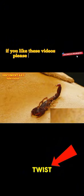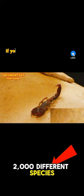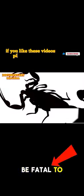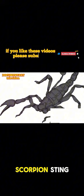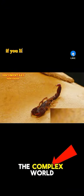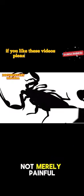But here's a twist: not all scorpions possess venom deadly to humans. Out of over 2,000 different species, only about 25 have venom potent enough to be fatal to humans. So while a scorpion's sting is certainly something to be wary of, it's also a fascinating glimpse into the complex world of these ancient arachnids. The sting of a scorpion is not merely painful.